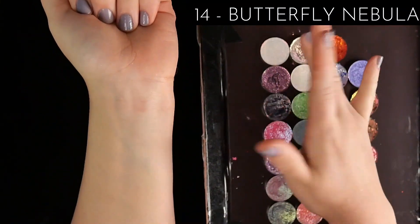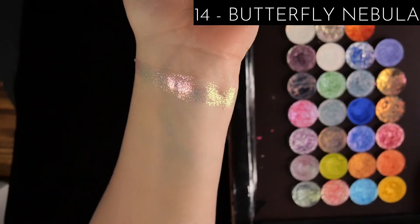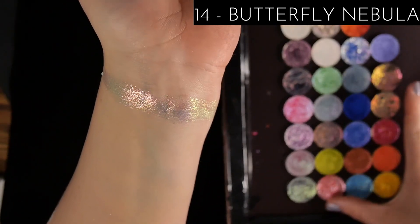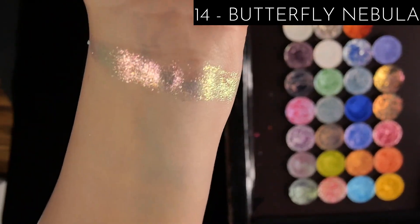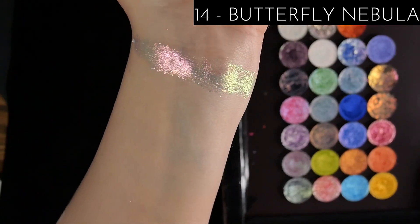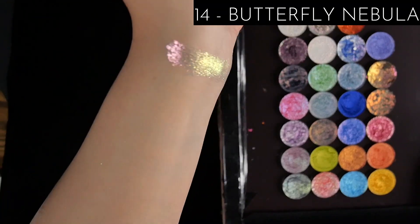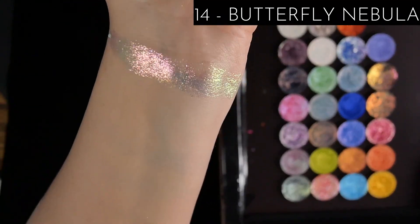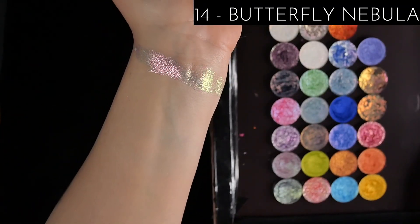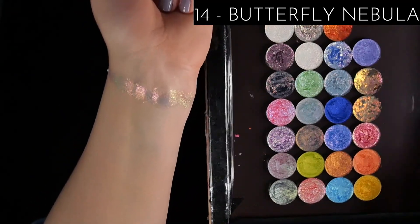Butterfly Nebula is in 14th place. I think it's actually an iridescent and it's really pretty, but it looks so similar to Star Formation — when I was testing these out initially, I put one on each eye and honestly could not tell them apart. The texture is also kind of weird to me; it's chunky but doesn't smooth out as much as something like the Cosmos formula. For a shade like this I would typically layer it over others, but this formula doesn't lend itself well to that — it stays thick and chunky.